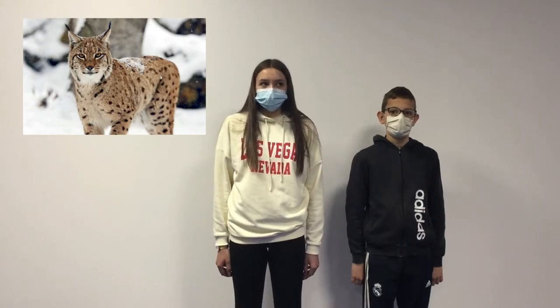Today we present the lynx. It lives in Northern Europe, South East Europe, and North West Europe. This animal is between 80 and 130 cm long. An adult weighs between 18 and 30 kilos.